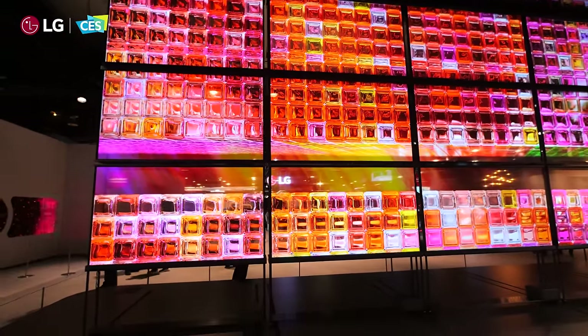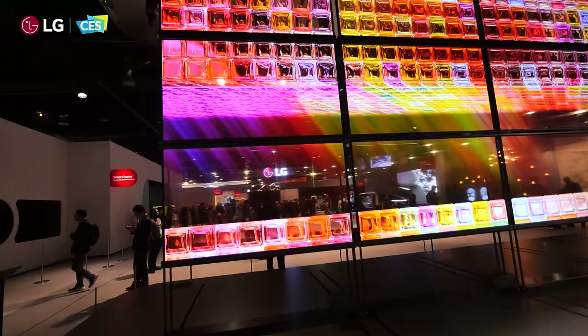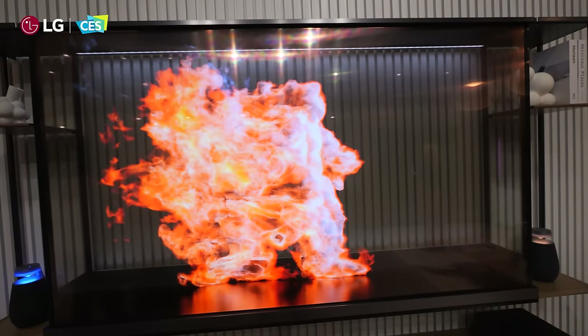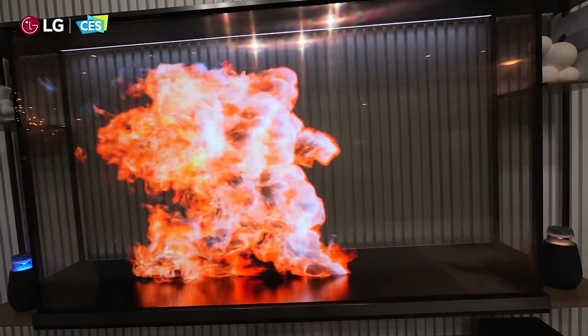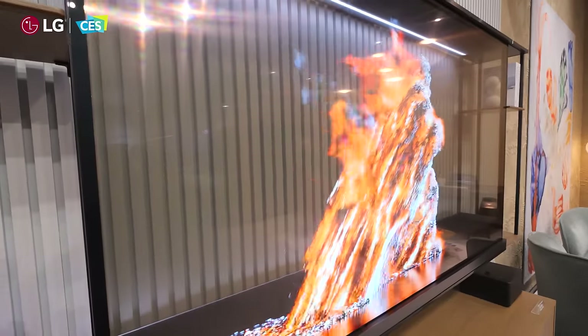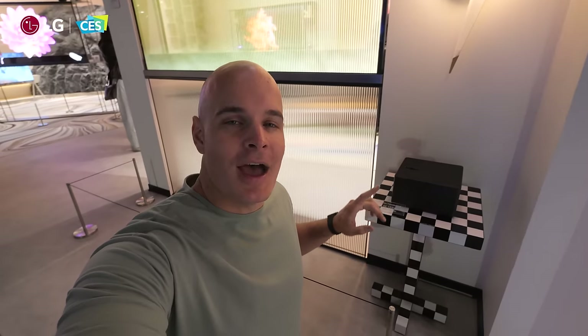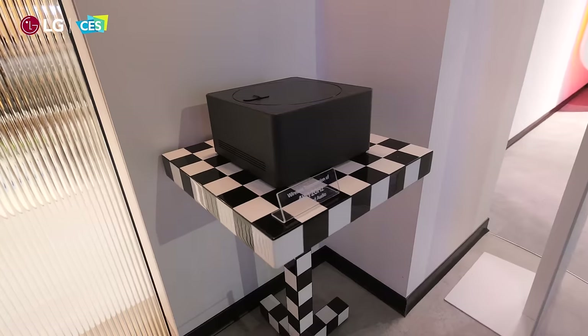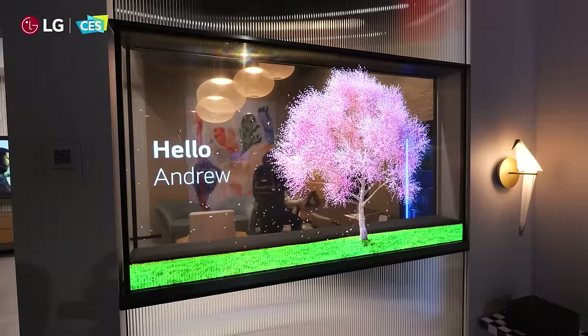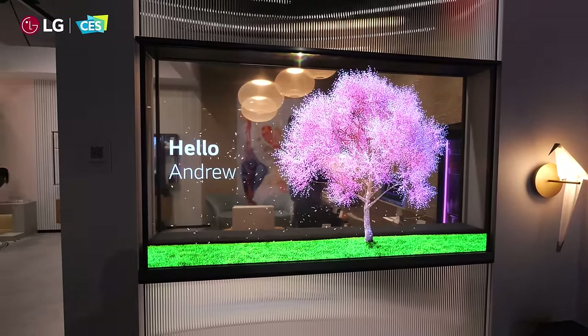But as soon as we want to bring back the perfect blacks that LG has been giving us for the past 10 years, we can raise a curtain behind the pixels which rolls up in a pink-black sheet, turning the art piece back into a theater. And as long as this black Zero Connect Box is within 30 feet of a TV, it can wirelessly stream 4K without any wires, making aesthetic installations far more easy.